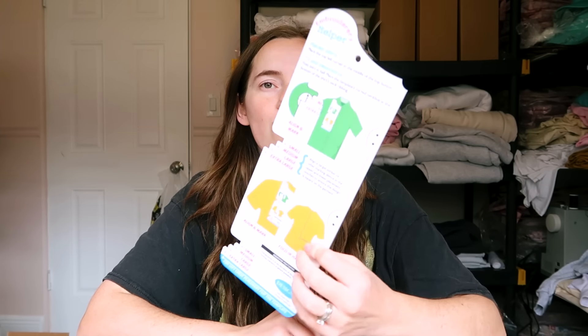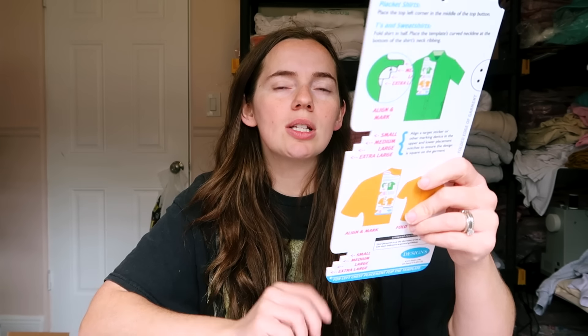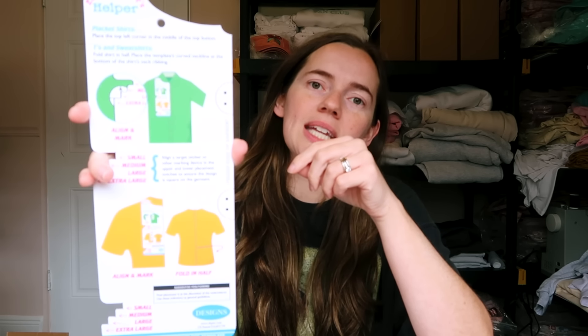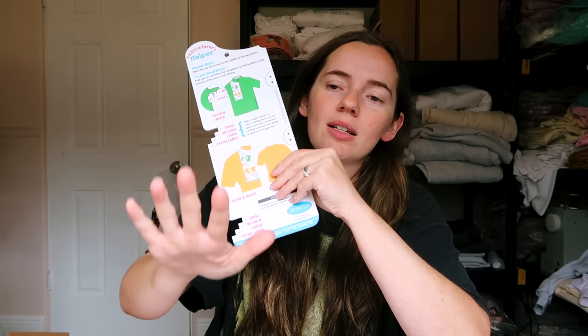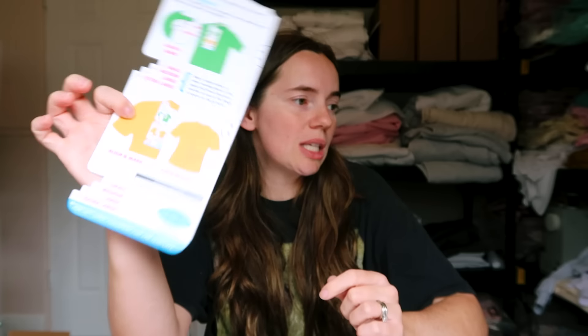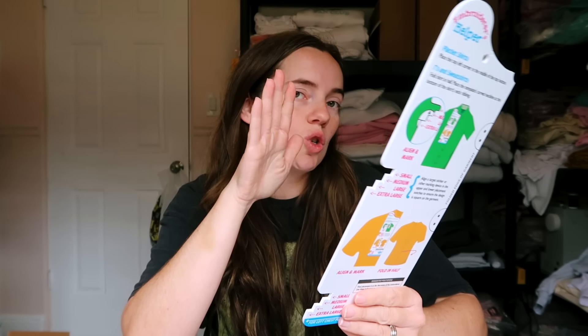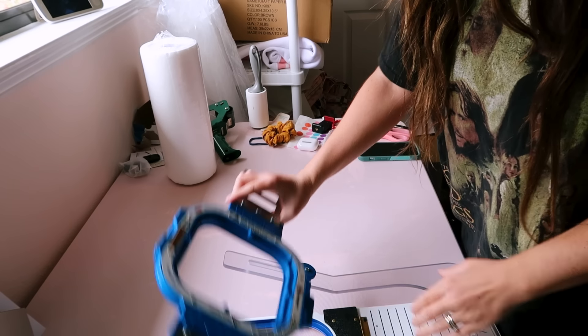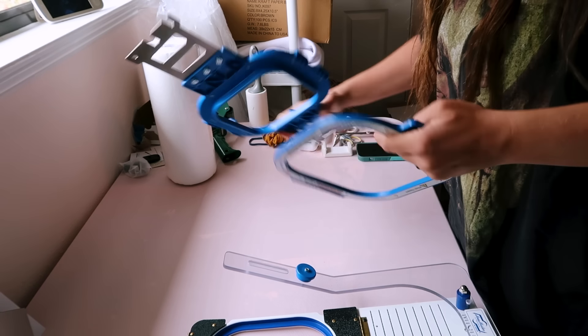I don't think I'll have a ton of time today since I spent most of nap time writing the Alibaba notes and packing an order, so I'm just going to start embroidering some of the anti-social mom's club. I'm going to use my embroiderer's helper to mark my shirts — I haven't used this in a long time because I haven't done much left-chest work. I'll also use my mighty hoop station for placement, but this gives extra support to make sure I'm in the right spot without having to heat press it.